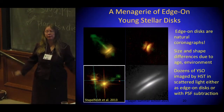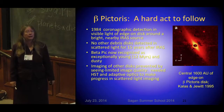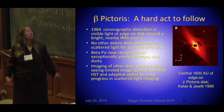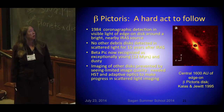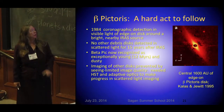Beta-Pic was actually found from the ground back in the 80s, but after that there was a long dry period when nobody could find anyone else. It's very young, very close, and very edge-on, which makes it easy to find because — for a debris disk — it has a lot of material. Being edge-on makes it stand out better, and it's very nearby so it appears large. We had to wait for HST and adaptive optics to catch up with the infrared data we already knew about.